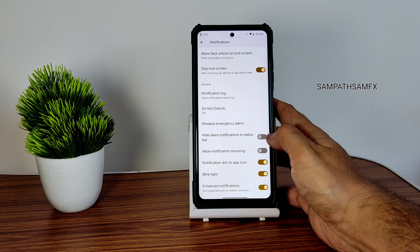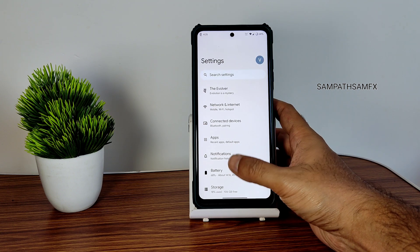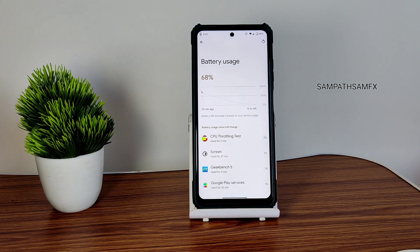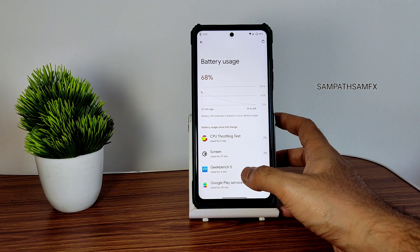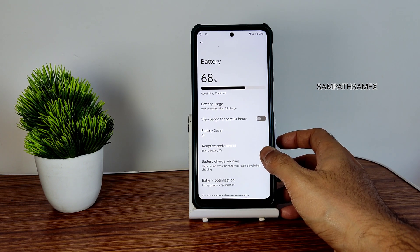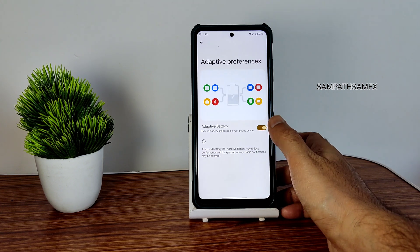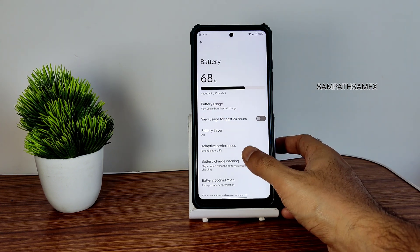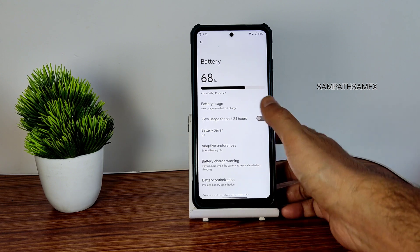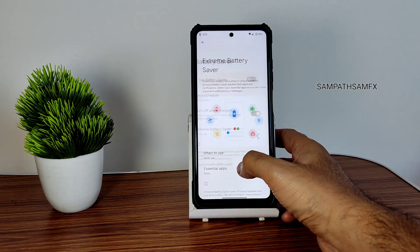Moving into the actual settings, you get notifications with enhanced notifications that you can enable or disable per app. Battery life is also good — nowadays every ROM has very good battery life. I don't know if it's magic with Android 13 or the kernels being used, but battery life is very, very good. Adaptive battery preferences and battery charge warning are available, and extreme battery saver is also given here.